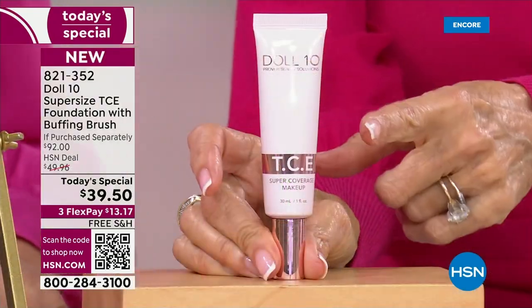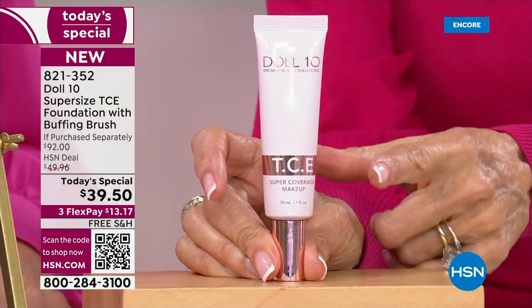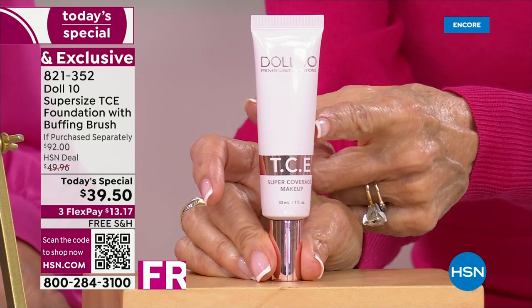I want everybody to see this. This is that number one best-selling award-winning foundation, the TCE — this Covers Everything foundation. This is the one ounce, and that is $40.95.